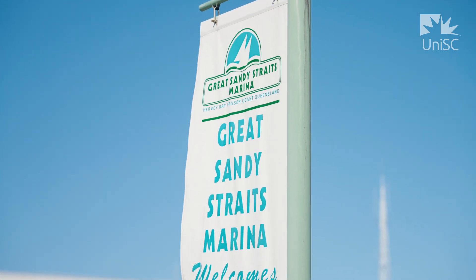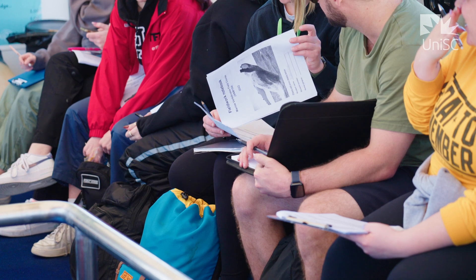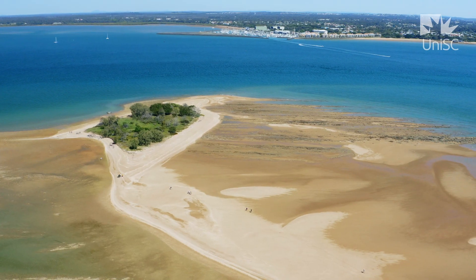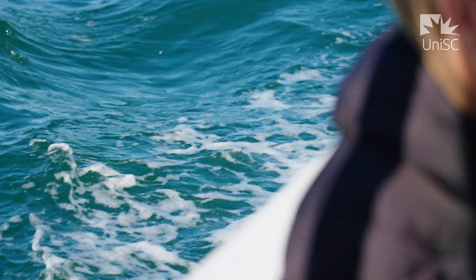Throughout the Animal Ecology degree, the students get an opportunity every single semester to go out into the field and have hands-on experiences. You'll visit all of these amazing natural world heritage areas that are so special and unique to the region. These trips are important because I think it gets the students to start to open up and actually see where their learning can take them in the future.